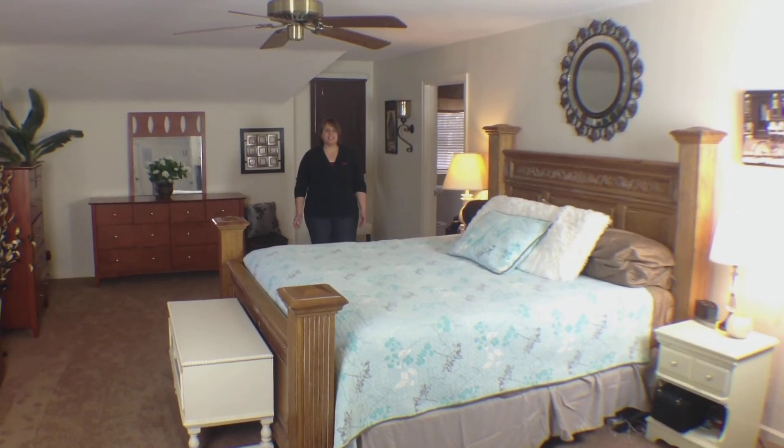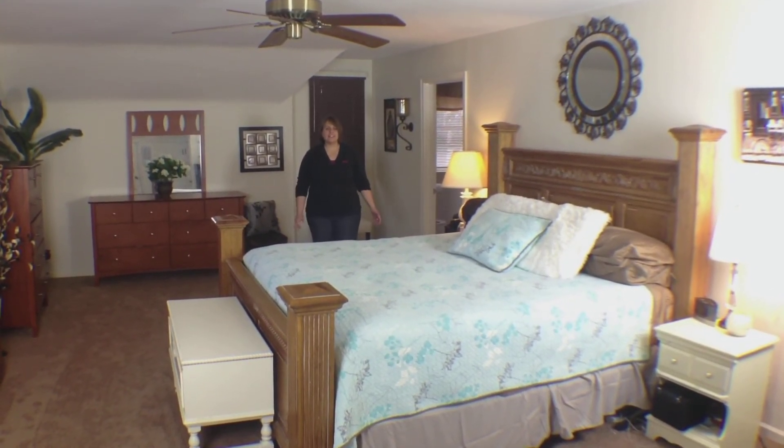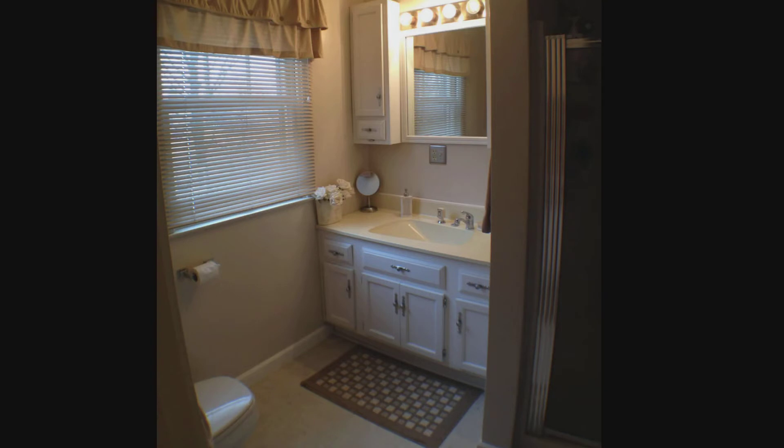This is a huge space. It has three closets, built-ins, and an attached bath with new ceramic tile, a walk-in shower, and a large vanity.